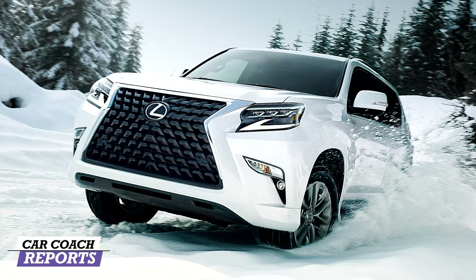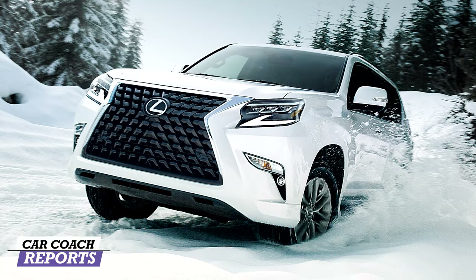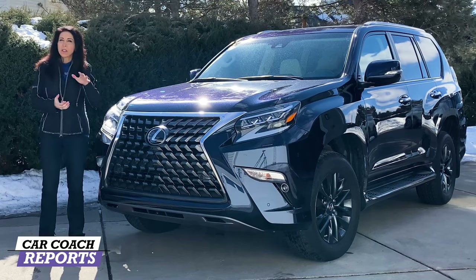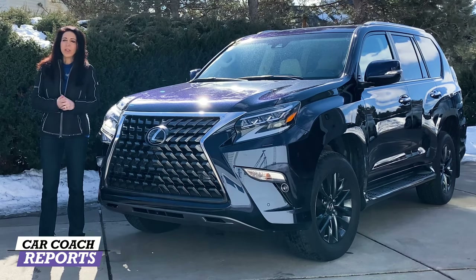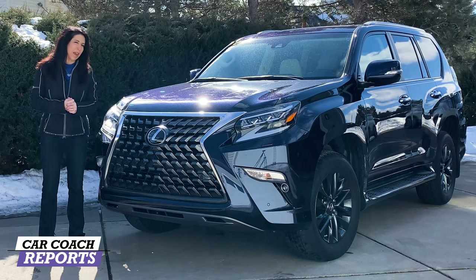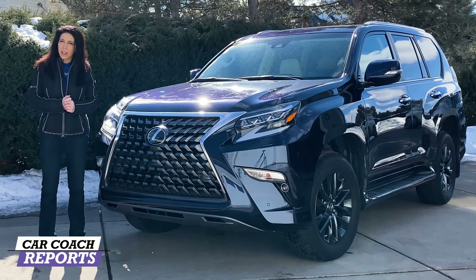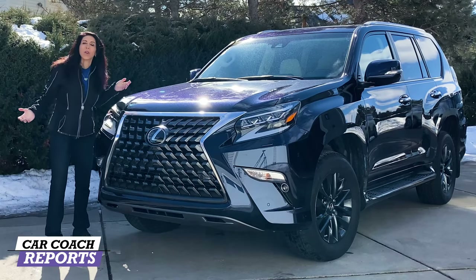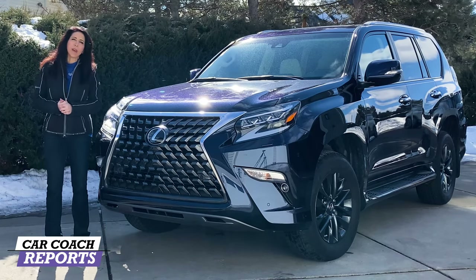This is the 2021 Lexus GX 460. There are some improvements at the premium luxury trim level — some acoustic glass has been improved, as well as Alexa has been added. We're going to take it for a drive and cover it in 10 different categories because when you go to the dealer, they're going to try and sell you on this vehicle. We're going to give you information so you can make a good choice.